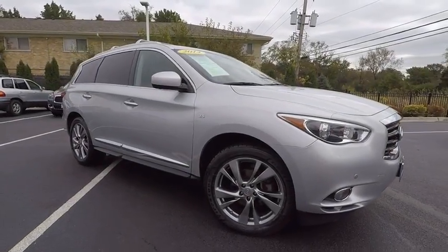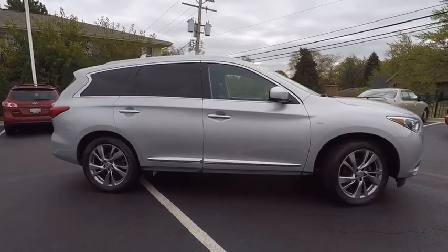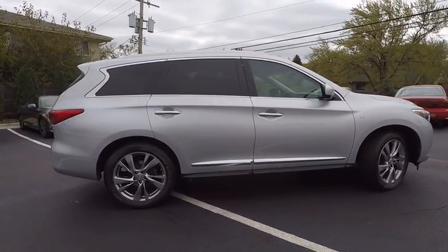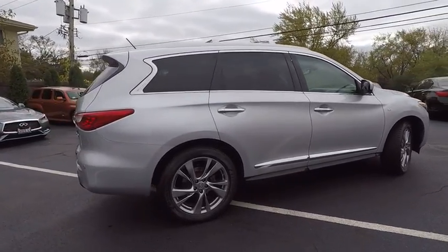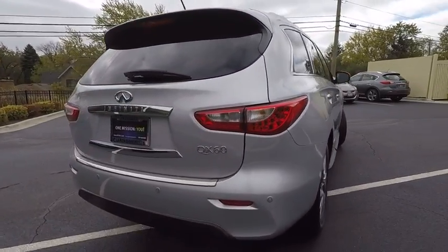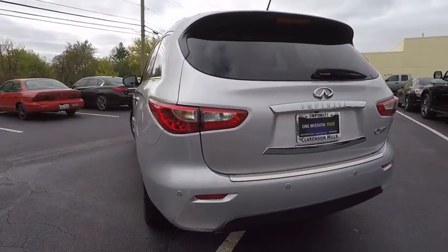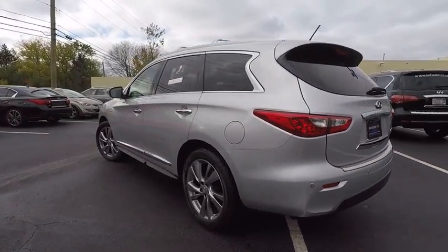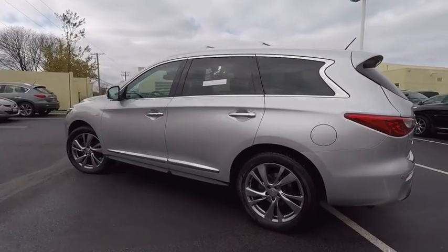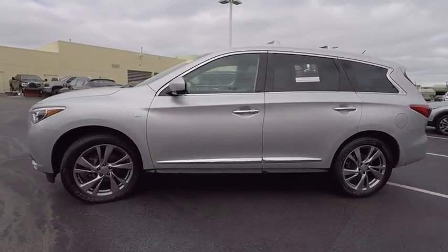The 2014 Infiniti QX60. The Infiniti QX60 is the perfect blend of luxury and practicality. This crossover SUV not only provides ample space for passengers and cargo, but also an interior that screams luxury. In addition, the QX60 offers extremely high levels of safety, all with a sleek new design and is priced below $30,000.